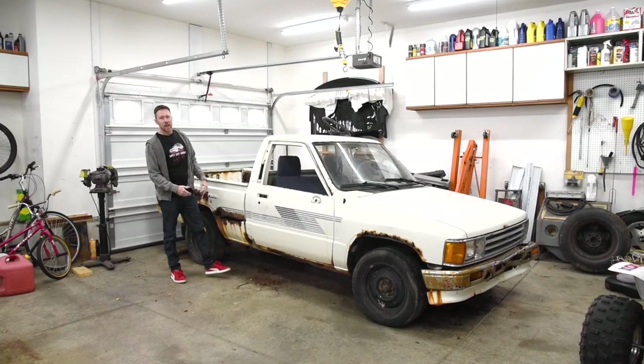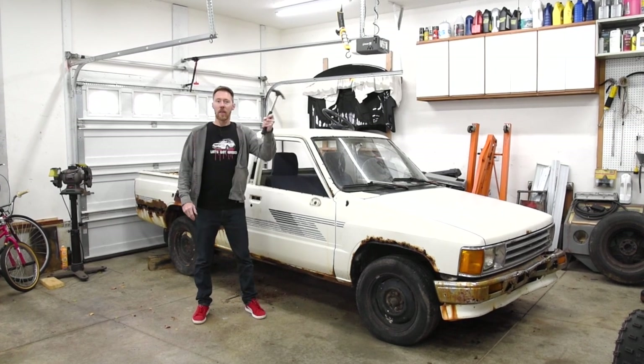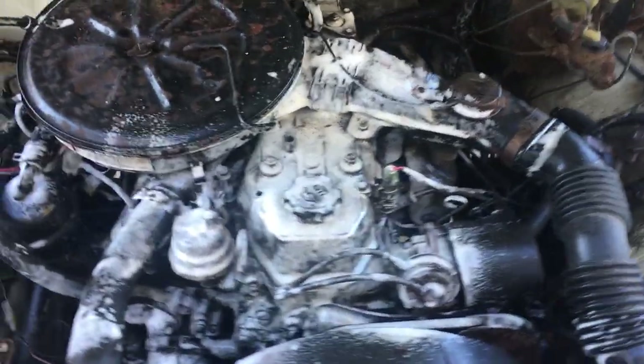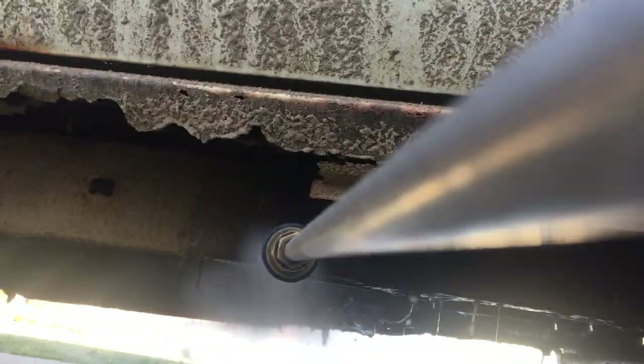Today I'll be testing the structural integrity of the frame using a scientific method called the hammer test. But first I rolled the truck back outside for a quick bath, starting with this filthy engine bay.